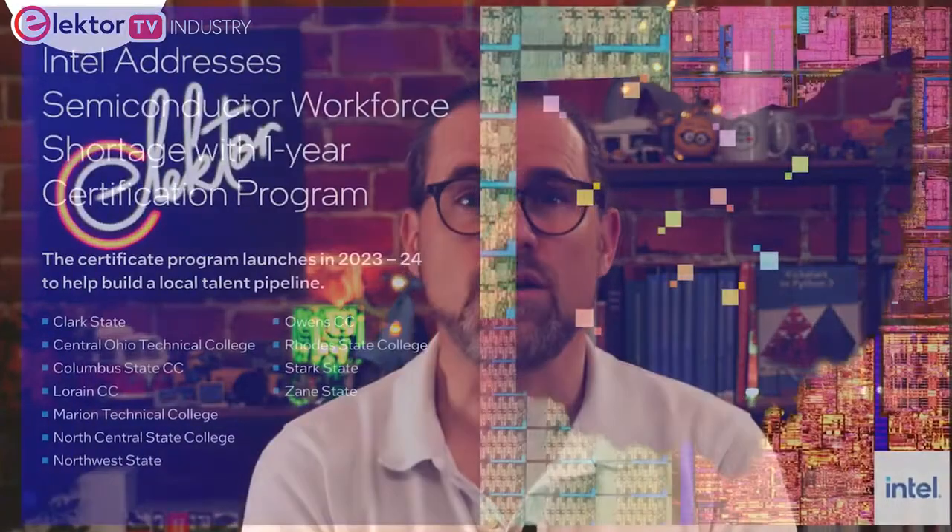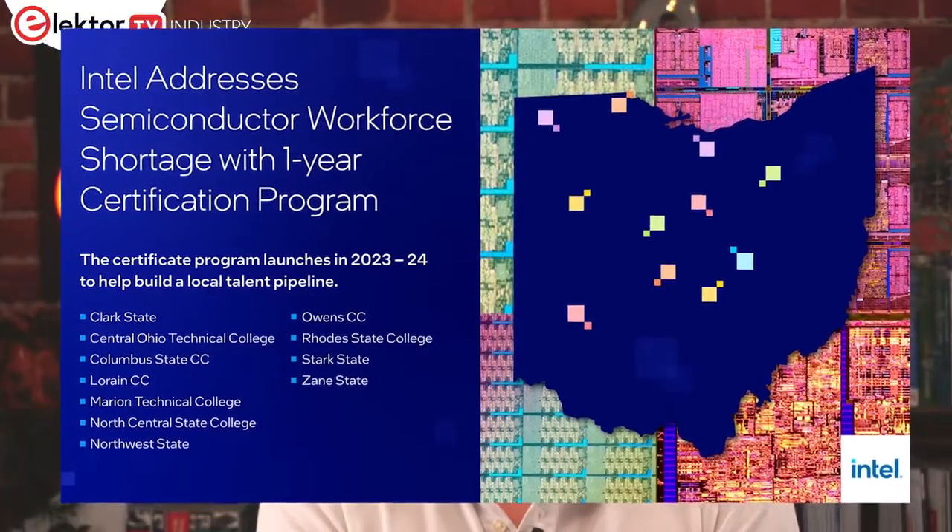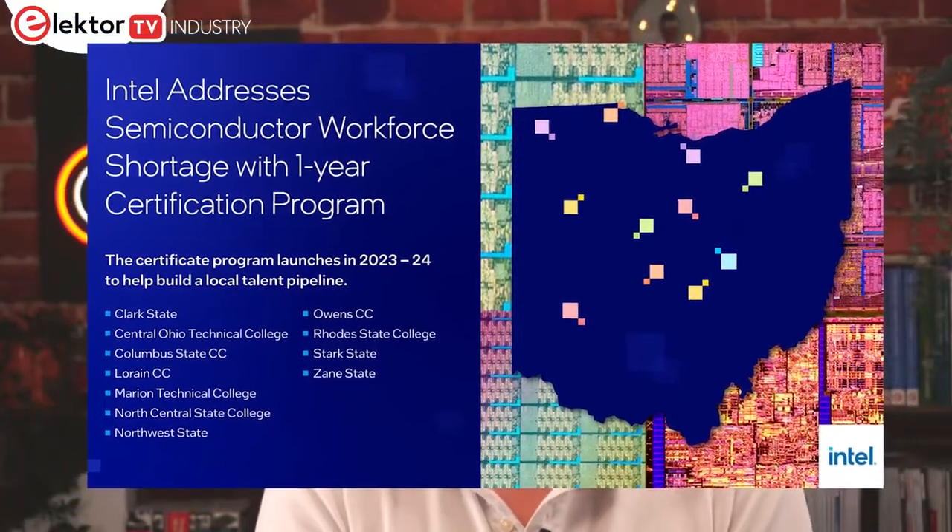With world leaders taking the stage to promote investment in semiconductor manufacturing in both the US and EU, many are wondering where the workers will be coming from that will operate the fabs being built. According to a report by the Semiconductor Industry Association, the industry is expected to grow 33% by 2030. However, efforts must be made to ensure future chip factory technician roles can be filled. Intel is tackling this with a new community college course in Ohio that should deliver the technical skills needed for an entry-level technician position.